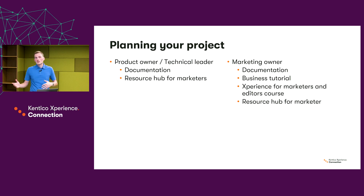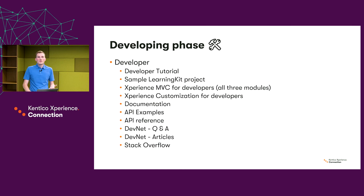Imagine you're planning your project — there can be more phases or stages, but let's say you're planning what to develop, and you have your product owner or technical leader. They can right away start looking at the documentation, the resource hub, and try to understand all the features of Experience to learn what they could develop and add. Similarly, the marketer could start going through the documentation, the tutorial, the training, the resource hub and so on.